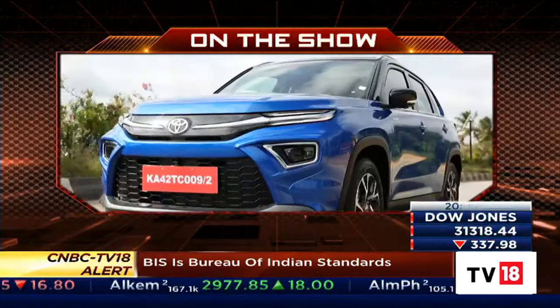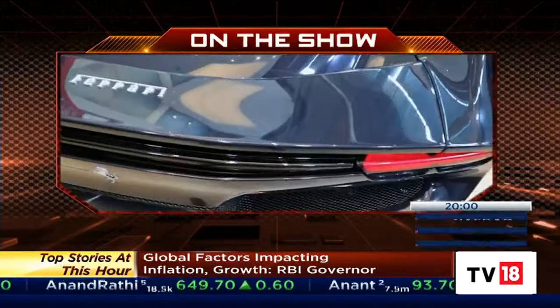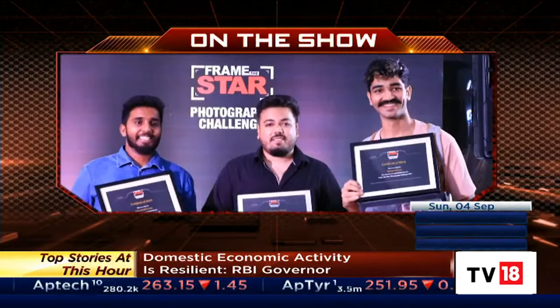On Overdrive today, we check out how fuel-efficient the all-new Toyota Highrider Hybrid actually is, get you an exclusive drive of the upcoming Hyundai Creta, bring you a closer look at Ferrari's first hybrid V6 road car, and celebrate the winners of Mercedes-Benz's Frame the Star contest. Hello and welcome to Overdrive, I'm Sweeney Daath.